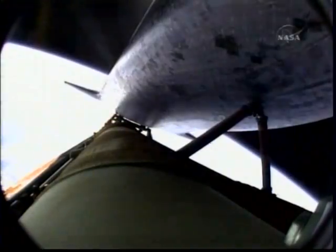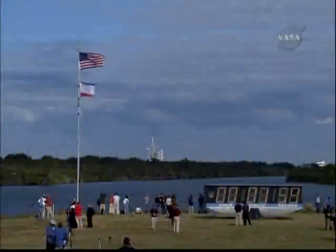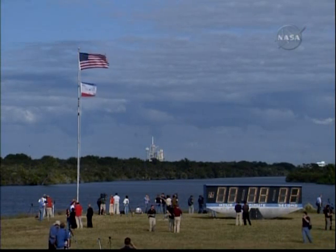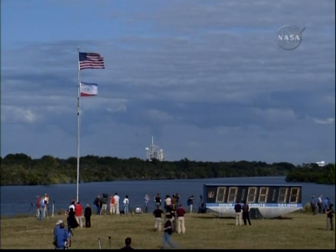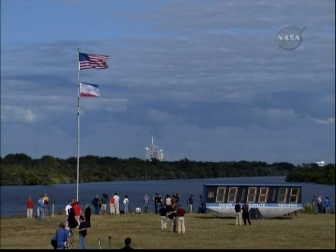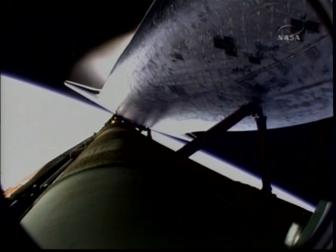Seven minutes, 40 seconds into the flight. Atlantis providing a smooth ride uphill for Commander Charlie Hobart and his crew — 700 miles downrange from the Kennedy Space Center, traveling 15,000 miles an hour. Eight minutes, 10 seconds into the flight. Standing by for main engine cutoff. Main engine cutoff confirmed by the booster officer. Standing by for external tank separation.